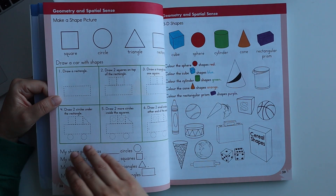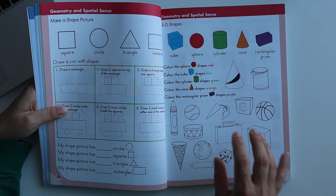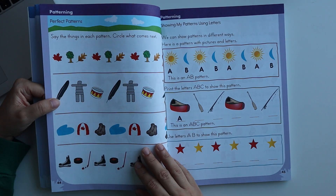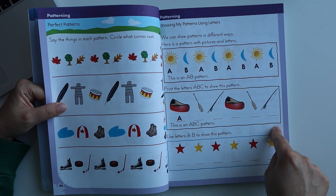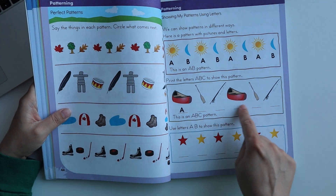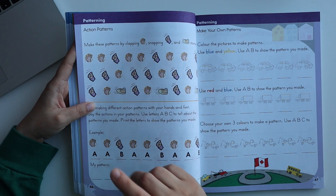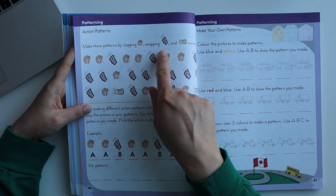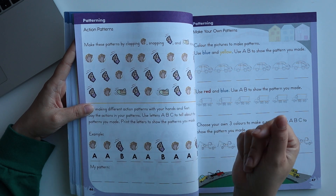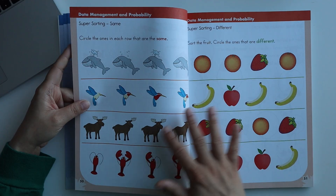Then we have pattern worksheets — some where the pattern is already made and you choose the option, and some where you write the pattern yourself. There is also a very interesting physical pattern activity that my child Chia enjoyed: clapping, snapping, and stomping. For example, two claps and one snap, then repeating — the child needs to recognize and continue the pattern. You can also do this activity with your child.